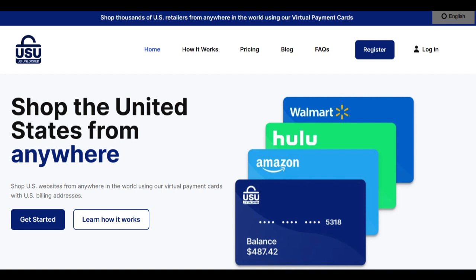Additionally, the U.S. Unlocked card might not be suitable for infrequent or small-scale online shoppers. The fees and administrative processes might overshadow the advantages for those who only sporadically utilize U.S.-based e-commerce platforms. This card is better suited for frequent shoppers who can maximize its benefits and offset the associated costs.